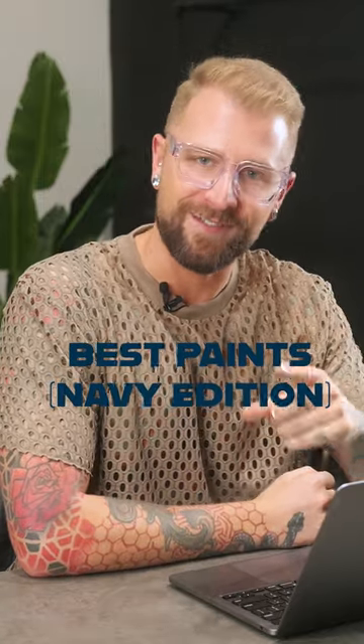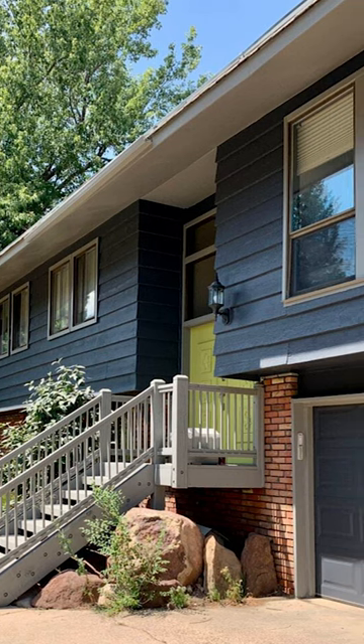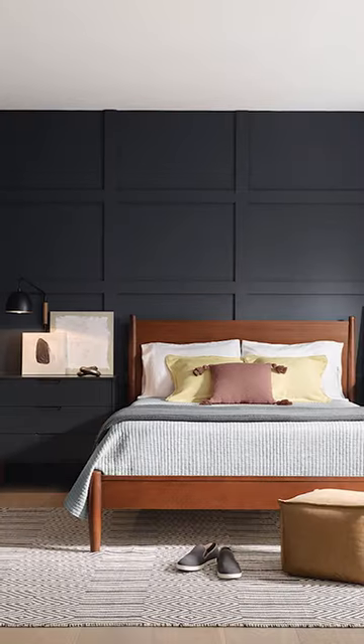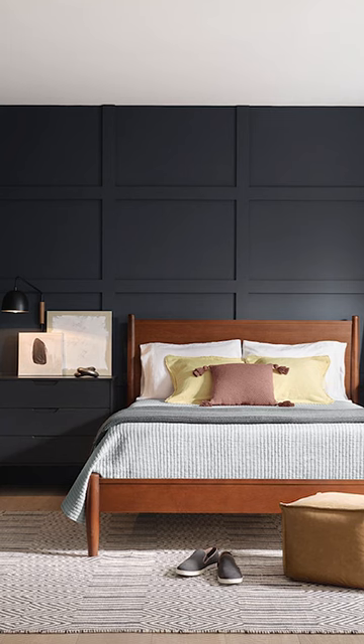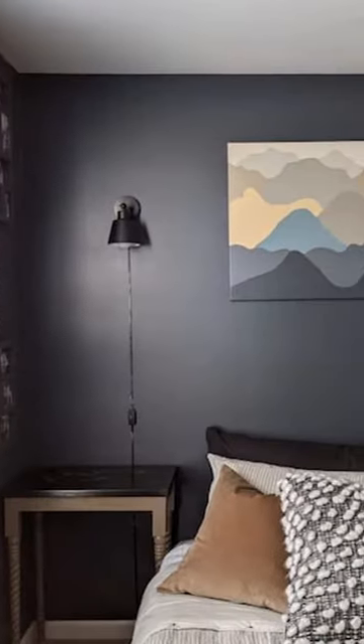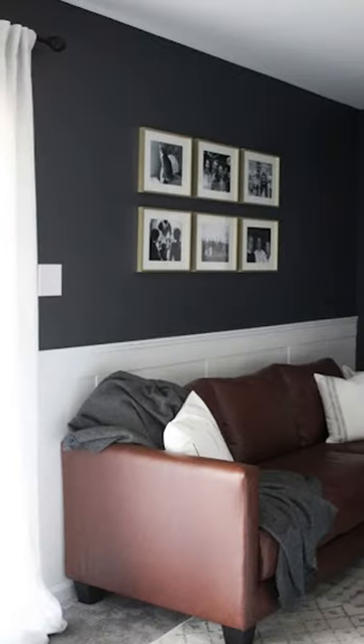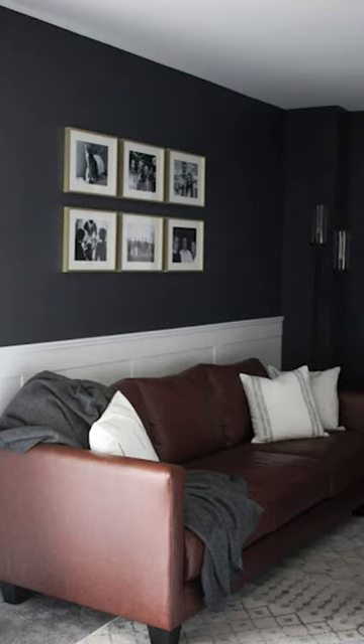Best paint options for your home — navy edition. Sherwin-Williams Cyberspace is a really great blue if you don't want to commit to it looking too moody. Cyberspace is soft and a more subdued approach to the color if you want something that still creates a more aesthetic environment without it looking too intense, but it also is not too saturated on the blue side.